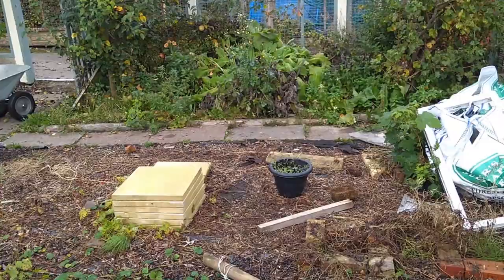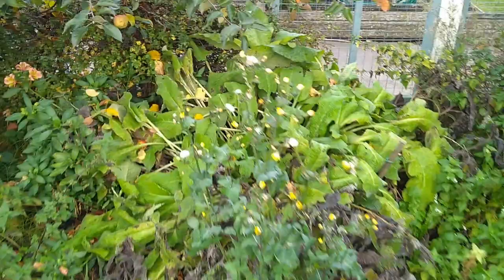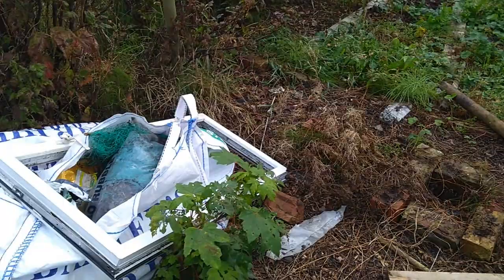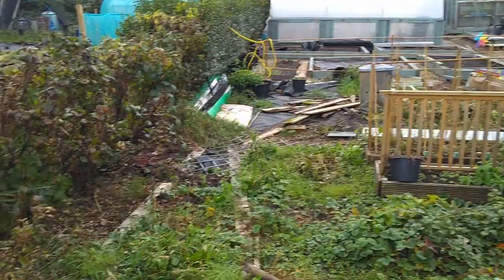I'm going to be making some more comfrey feed with the comfrey we've got here, so the first job this morning is to take out the old comfrey and get it rotting down in buckets. The stinging nettles I'm going to do the same with - they're going into the buckets too. So we'll have comfrey and stinging nettles going in for rotting down to create the feed. All the general weeds and general stuff on here is going to be either stored away or taken to the tip - that's the game plan for today.